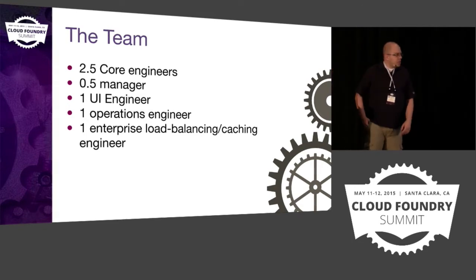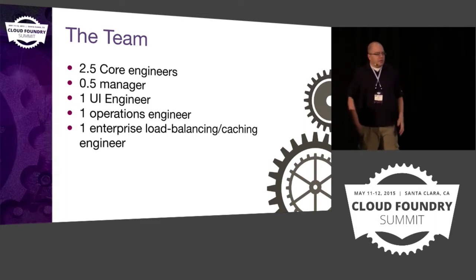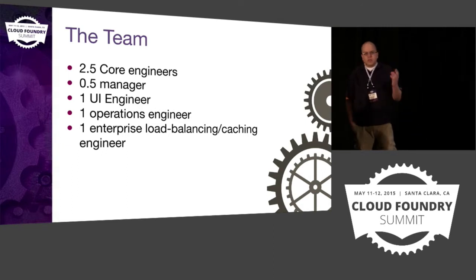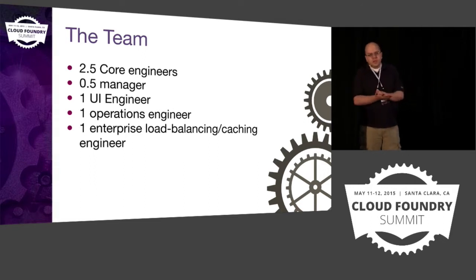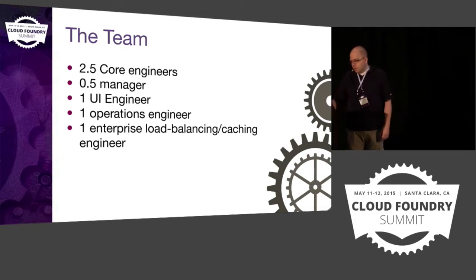Just to give you a little idea about our team: we have two and a half engineers, two and a half software developers. I say a half because our manager spends half his time doing management and half doing development work. We have one UI engineer — he's actually a .NET engineer, but because Cloud Foundry doesn't support .NET yet, he's migrated to being a UI engineer. We have an operations guy, and our team is also responsible for enterprise load balancing and caching.